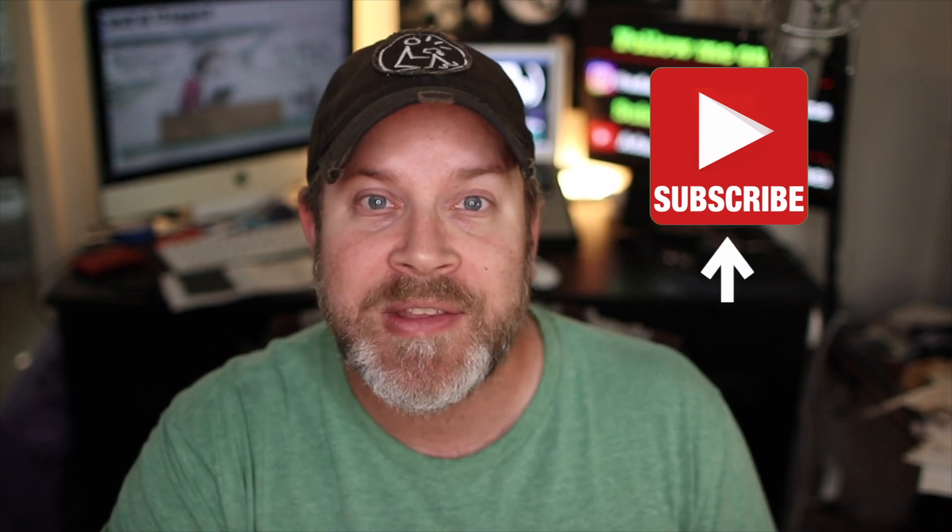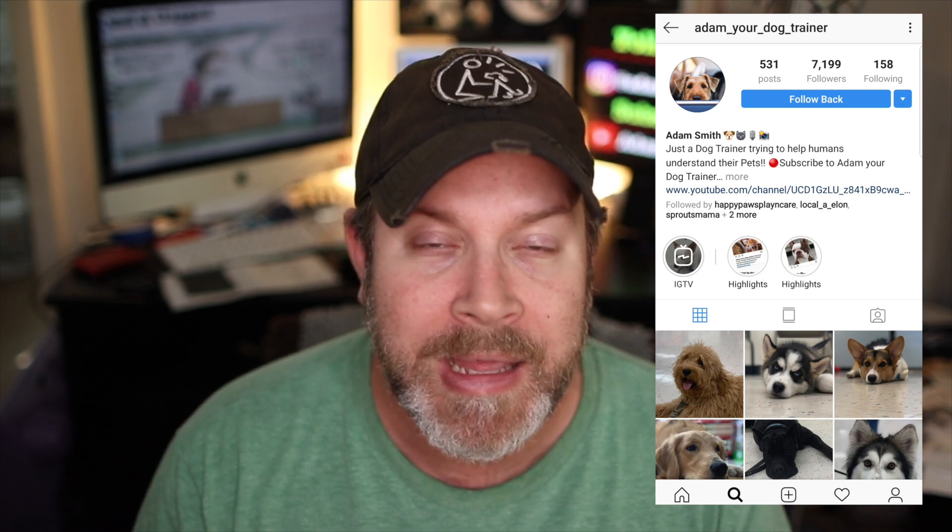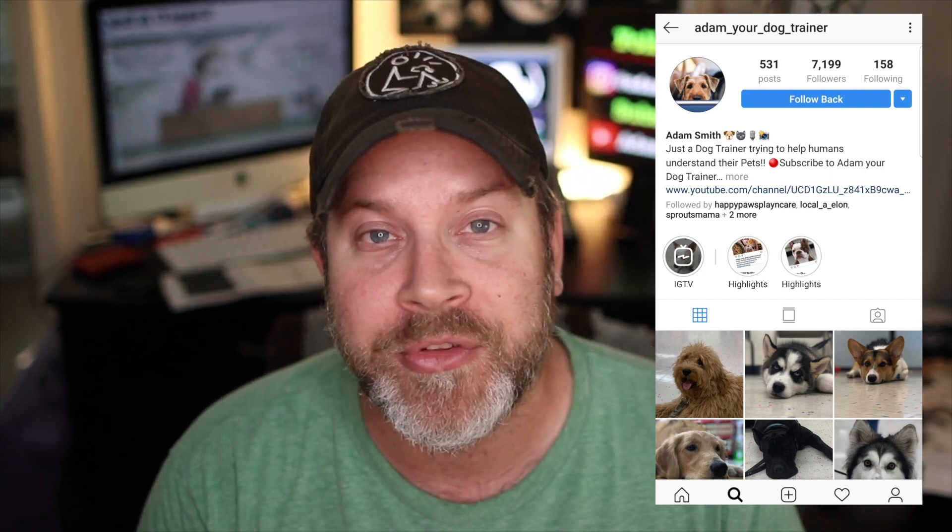First of all, if this is your first time watching, please go ahead and smash that subscribe button and don't forget to hit the little bell for notifications. Also, please give me a thumbs up whenever you get a chance, and feel free to follow me on Instagram at Adam Your Dog Trainer, where I post pictures of my students on a daily basis. Feel free to send me a direct message anytime.